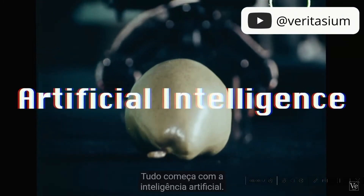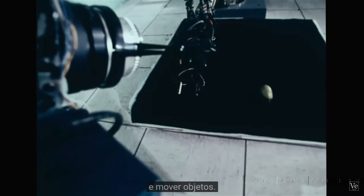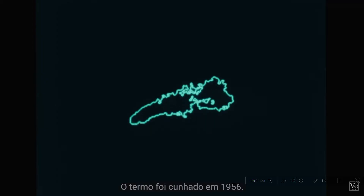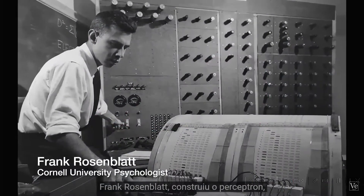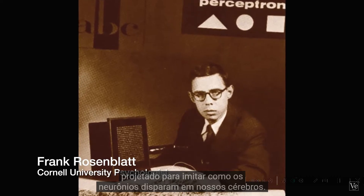It all starts with artificial intelligence. A machine has been programmed to see and to move objects. AI isn't new — the term was coined back in 1956. In 1958, Cornell University psychologist Frank Rosenblatt built the Perceptron, designed to mimic how neurons fire in our brains.